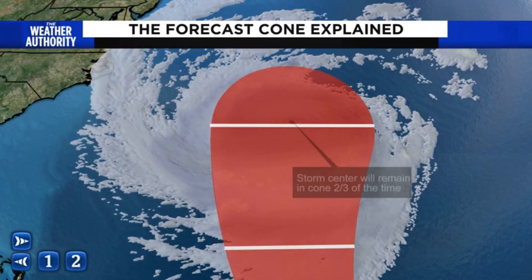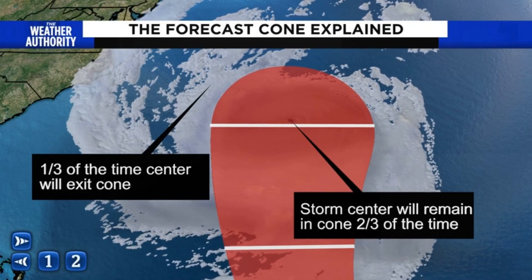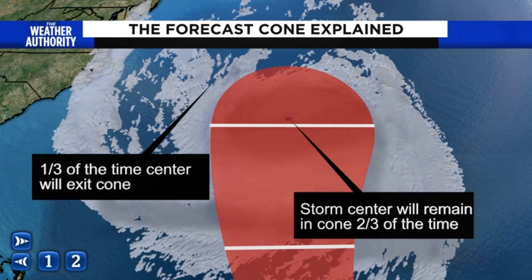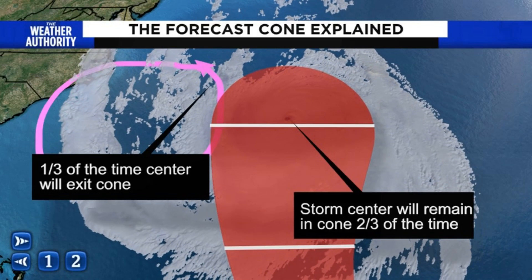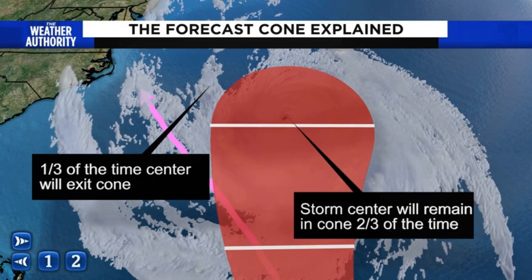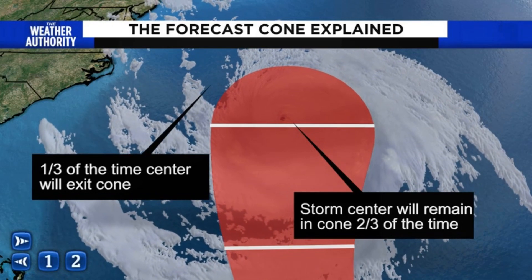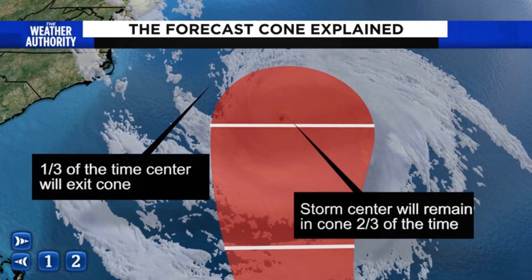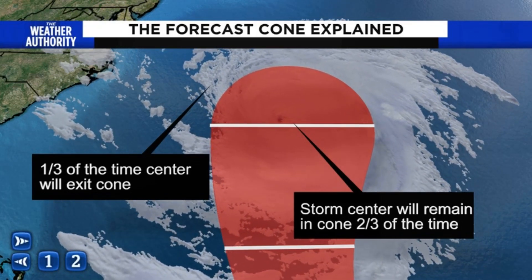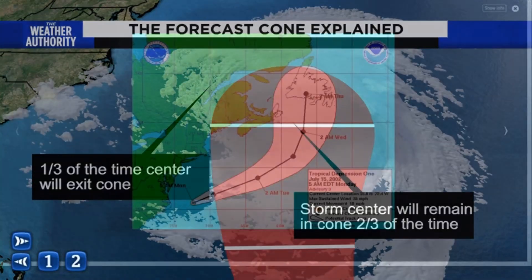One key point we want to stress about a forecast cone: the Hurricane Center is already building in inherent error. A storm tracks inside the forecast cone only two-thirds of the time — meaning one-third of the time it's going to be outside the cone, or at some point it will deviate out of it. And this is not even taking into account the size of systems or their potential impacts. For example, huge systems like Irma can impact entire states, and the forecast cone sometimes doesn't convey that threat across a large area.